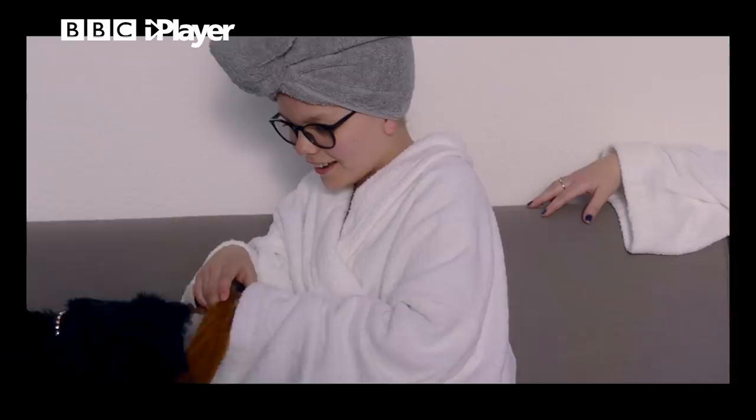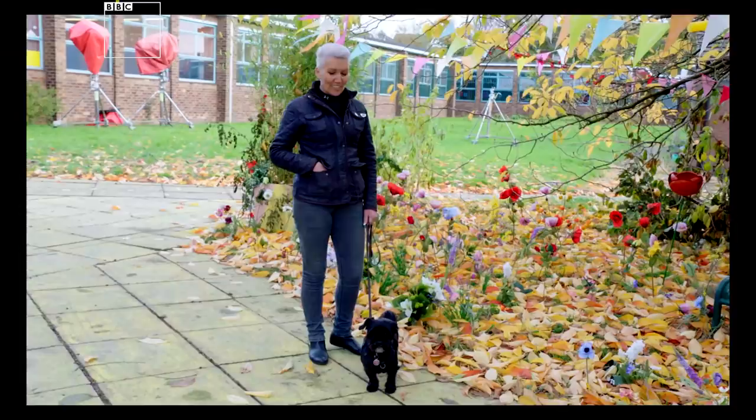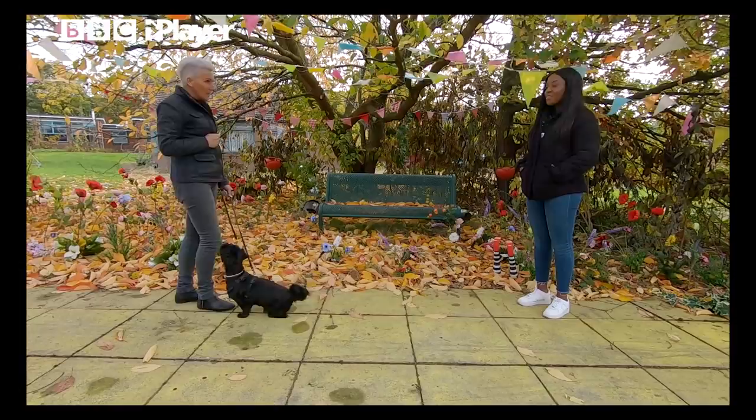Alfie! So this is Alfie, but that's not his real name — this is Pipsqueak. So how does he get into character? Is there a lot of training? There is a lot of training, and it's lots of natural dog behaviours we put on cue. Is there anything specific that Pipsqueak has had to learn for this filming?